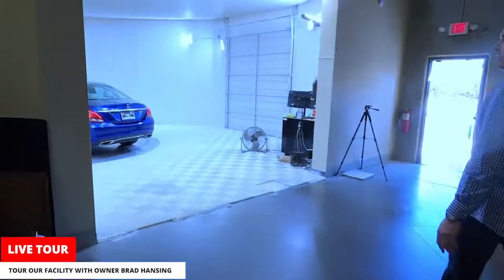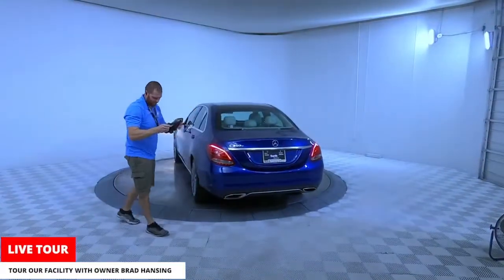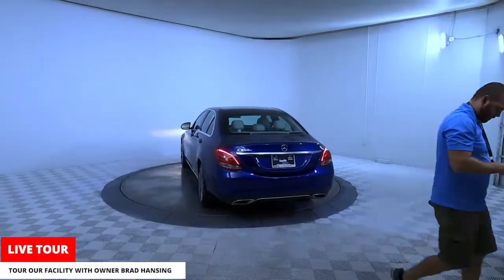We have a photo booth right here — this is where all those great pictures come from. We have a professional photo booth with a professional photographer who's shooting pictures all day long. It's exciting.